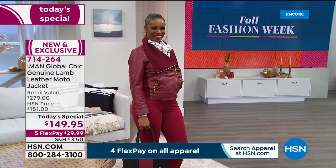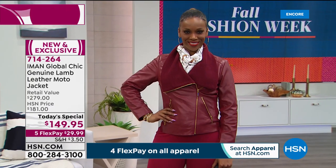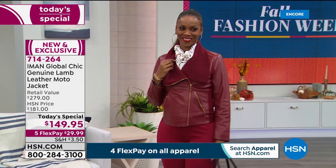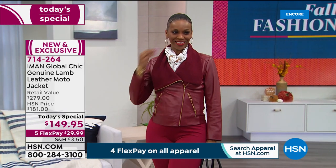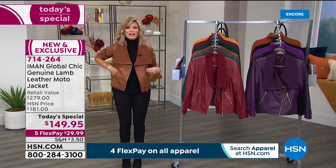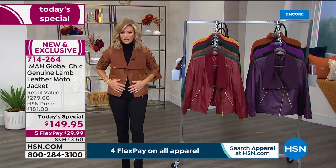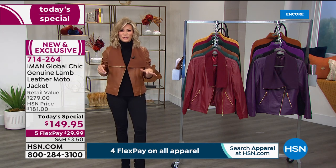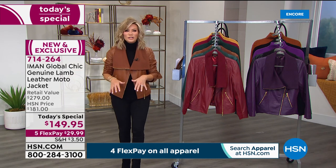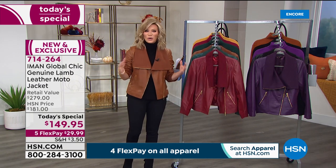Our 3X, 4X, and 5X are going to last call — down to double digits, that's how limited these are. Also, our extended holiday return policy: if you start holiday shopping early or this is for yourself, you have until the end of January 2021. If you don't love it, no questions asked, you can send it back. When you feel this jacket and put it on, it molds to your body like an old friend. This is the platinum, the elite, the best Iman has to offer.